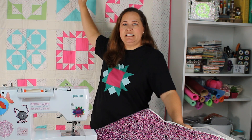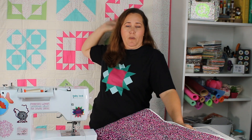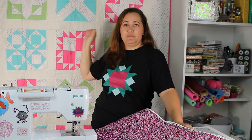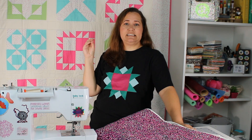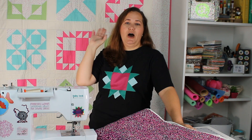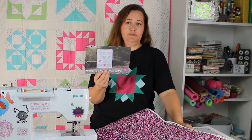Those of you who've been following along know about the 2023 Block of the Month quilt that we've been working our way through. We've been doing a block every single month for 12 months. The last blocks will be November and December, and then we'll have a video on putting it all together. This Block of the Month is done on video every single month, and it's also a calendar. So I have the 2023 calendar to show you, and here it is.